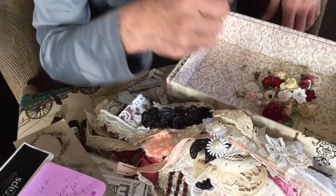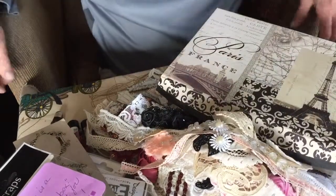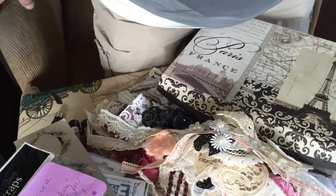Thank you so much, Maggie. And thank you everyone for watching. We begin an incredible day of goodies. Happy meal. Thank you. Bye. Thanks for watching.